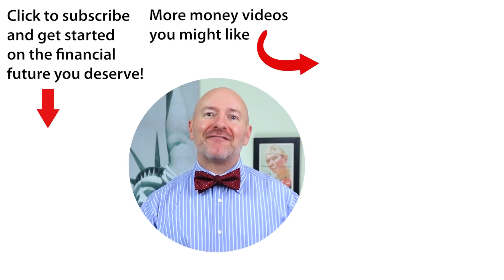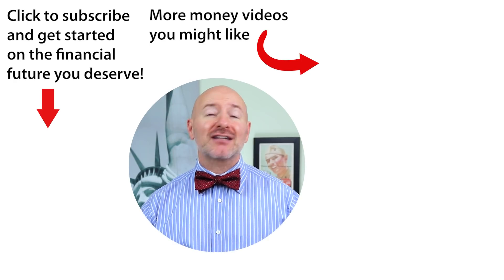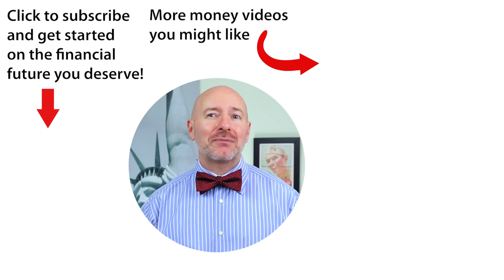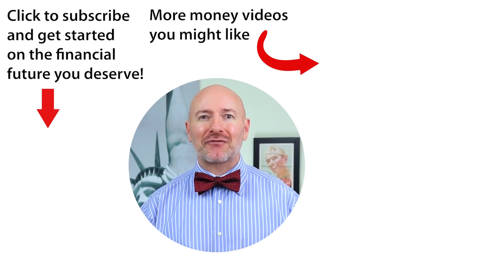Click on the video to the right for the five fintech digital wallet stocks to buy right now — five stocks in my favorite disruptive trend. Don't forget to join the Let's Talk Money community by tapping that subscribe button and clicking the bell notification.